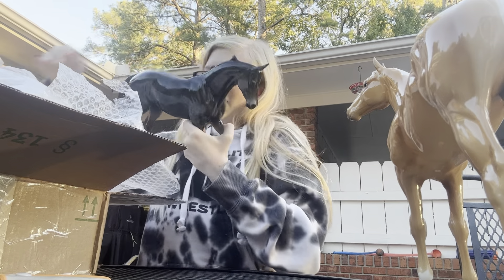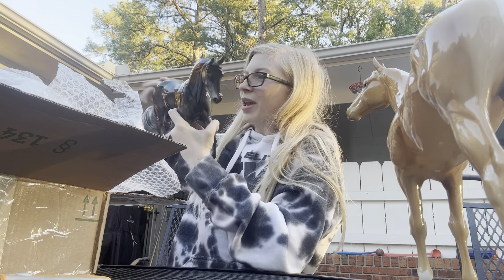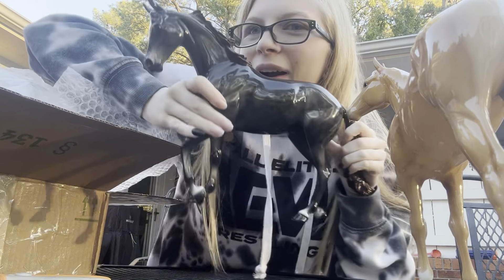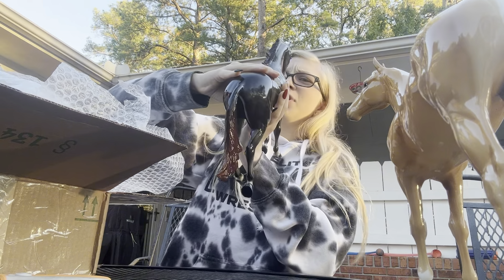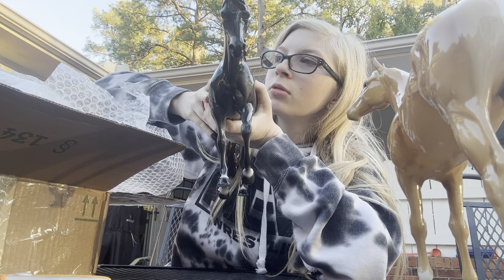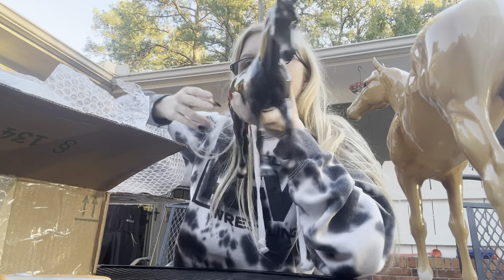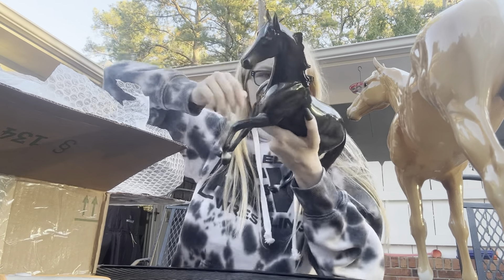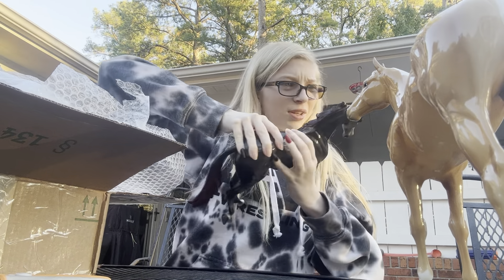Oh my goodness, he's so gorgeous, so pretty. I got another Stone Thurband — I'm literally obsessed with this mold. I think this is my fifth one on the mold, and I'm supposed to be getting another one, so I'm very excited. He's so pretty and has really nice apples.